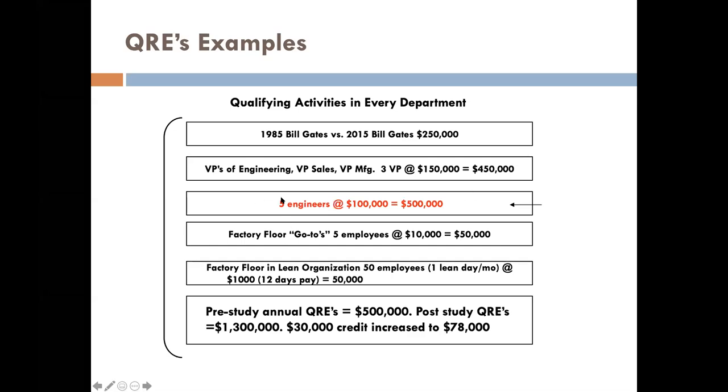A lot of companies include depreciable equipment in their R&D claim, which isn't qualified at all. Typically when we see companies claiming the credit without a study, there's a lot left on the table. If your organization has just one or two people involved in sales and engineering, you don't need a study — I'm happy to sit down with you and your CPA for an hour or two, get you a couple thousand dollars in credits, and I don't charge for that kind of work. If you're doing R&D activities, I want to see you get that credit.